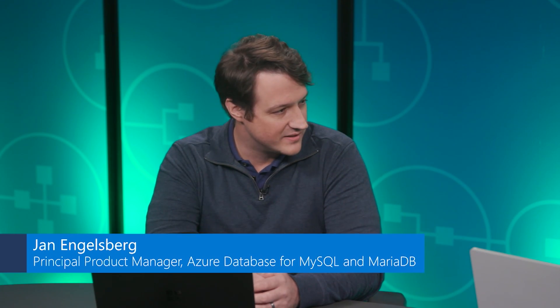Hello and welcome. Please enjoy this short readiness video on Azure Database for MySQL. Good morning, Jan. I'm doing very well, Sanjay. Great to have you here with us. My pleasure. So, what do you do at Microsoft? I'm a product manager in the open source databases team and I run the PM team for the MariaDB MySQL services.